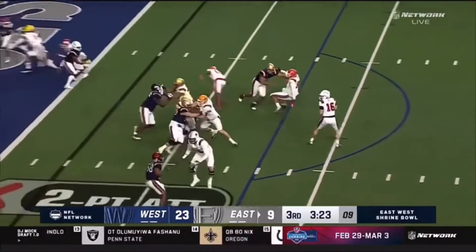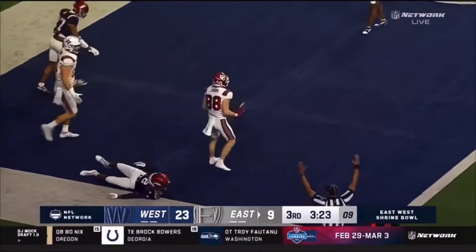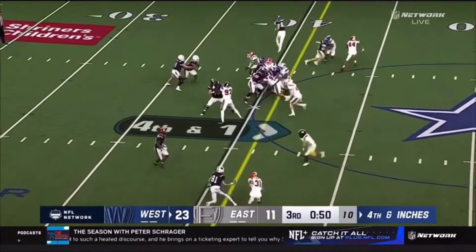Fresh quarterback in for the two-point conversion — it's Austin Reed from Western Kentucky going in zone. He's got it complete. As we hear the crowd erupt, I think that message to his guys in the locker room to Jane Slater.